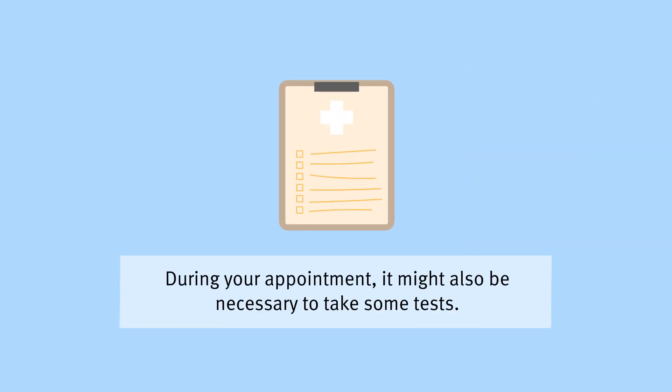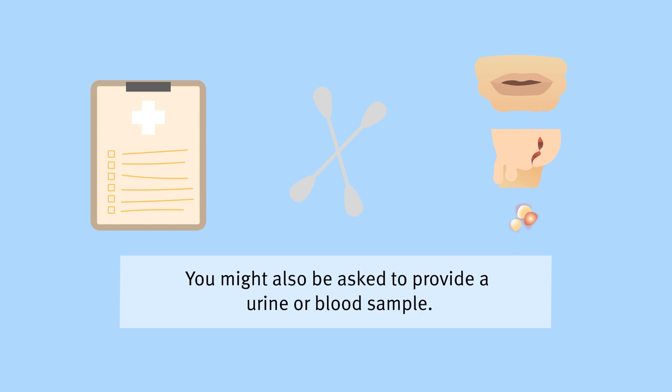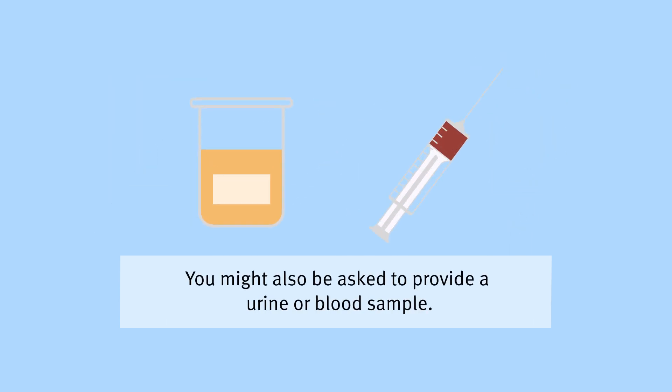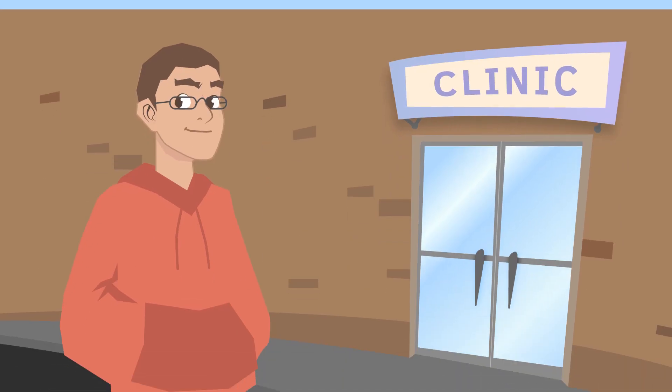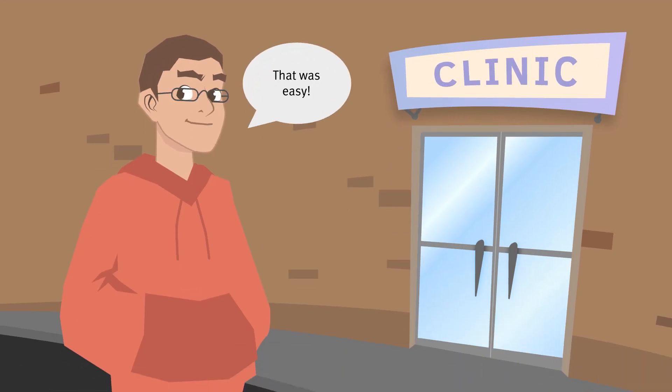During your appointment it might also be necessary to take some tests. The clinician might want to swab your mouth, anus or genitals, or any sores or blisters you have. You might also be asked to provide a urine or blood sample. Although it can feel overwhelming to have a sexual health check, you are protecting your health and the health of others.